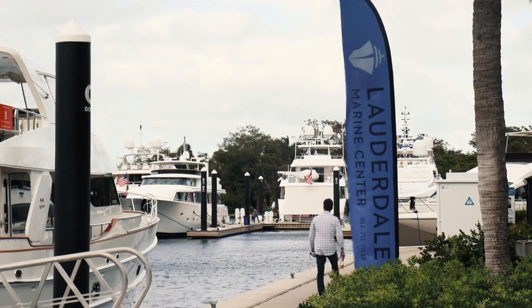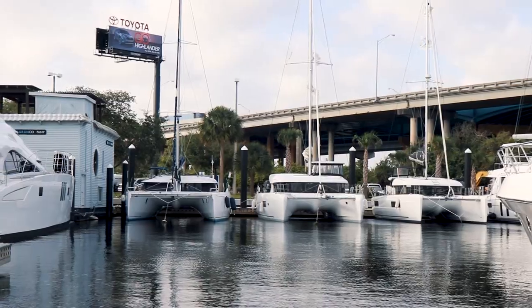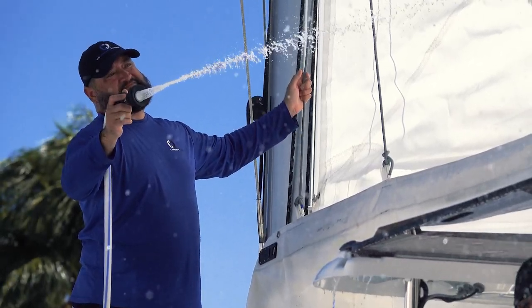Come down to Lauderdale Marine Center and see what we have to offer right now on catamaran row. I have three brand new Lagoons. When you go to the Miami Boat Show — if you decide to go and not come here, which is crazy — I challenge you: ask that broker you're talking to how long it's going to take for you to get delivery of that boat. I've got the boats here; I have them available now.